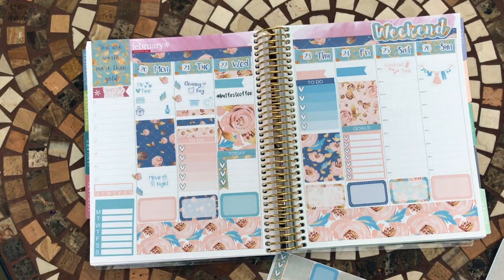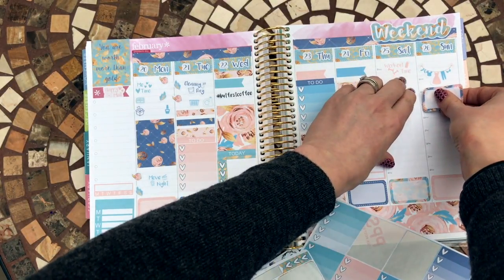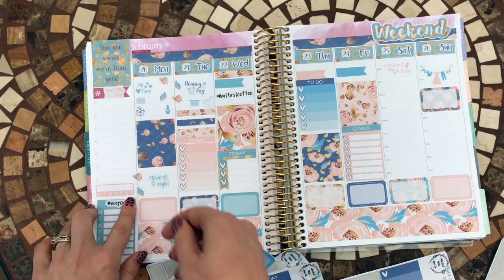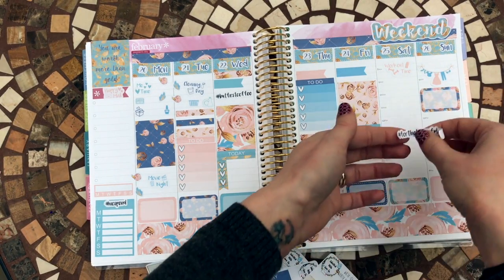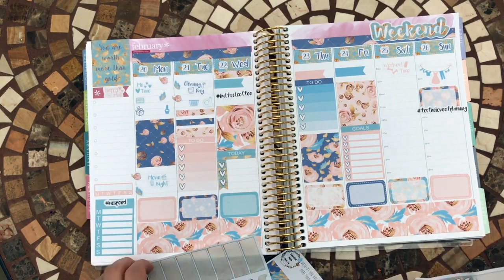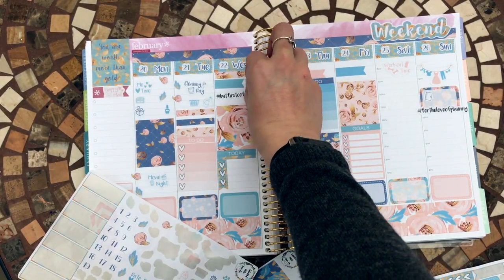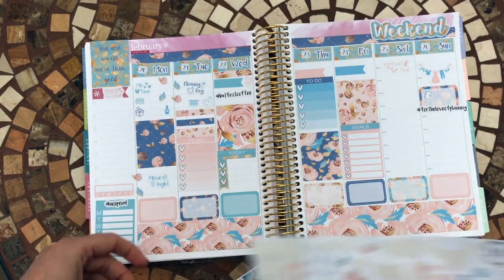For the weekend I'll hopefully have time to work out and get all the washing and boring stuff done ready for the next week. I thought I saw a planning sticker somewhere - ah, I knew I'd seen a no-spend sticker! So that's going to be hashtag no-spend. And then 'For the Love of Planning' - let's do that. There's a little picture of a planner for where I start to plan next week, and a little coffee cup sticker to go next to going back to work.